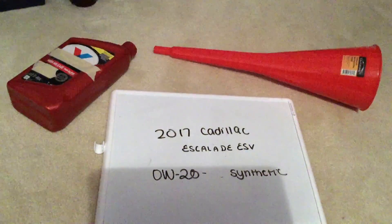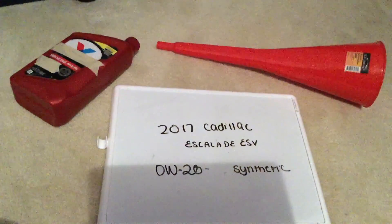Hi guys, welcome back. Today we're going to be talking about the oil type for the 2017 Cadillac Escalade ESV.